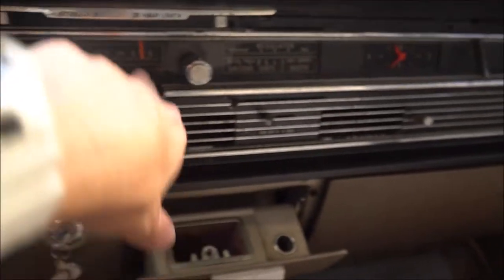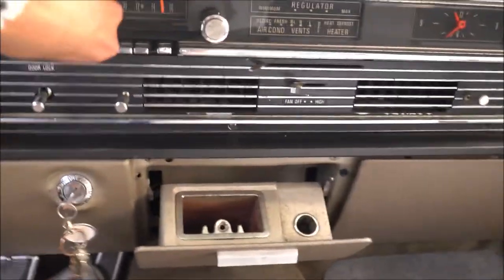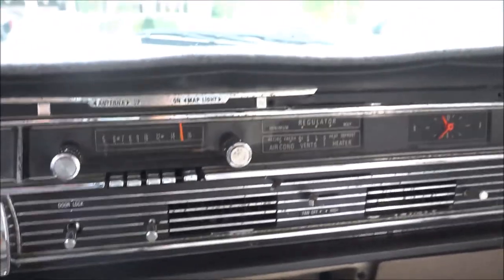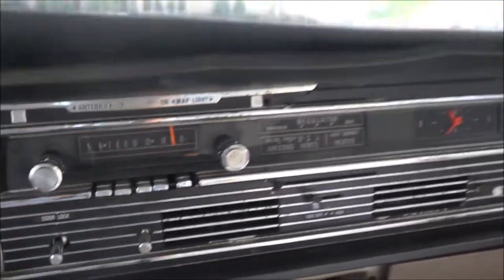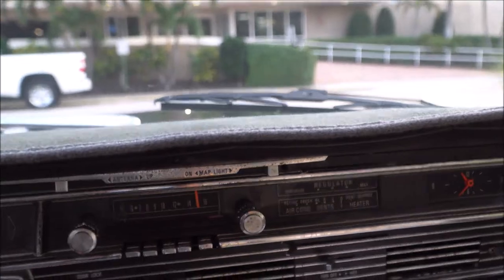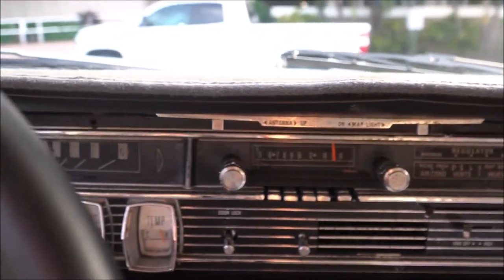The only thing that doesn't work is the radio. It powers on and I hear antenna noise, but nothing comes out. The dashboard is a little cracked up, so I've got a dash cover on it — that's what you're going to have to deal with. Other than that, pretty detailed on the pictures.